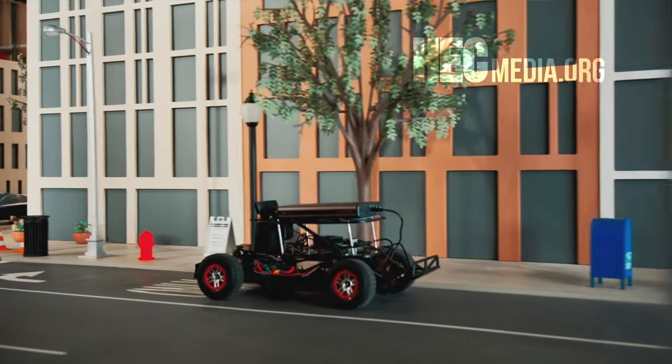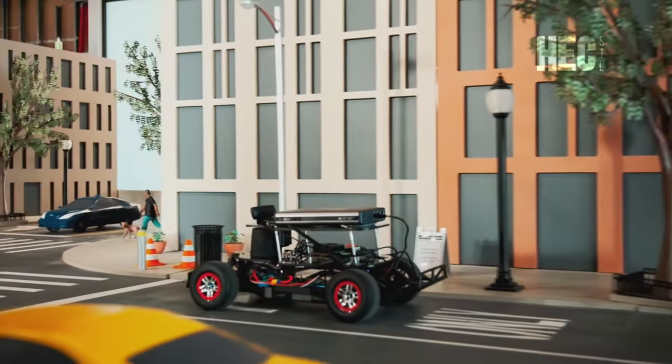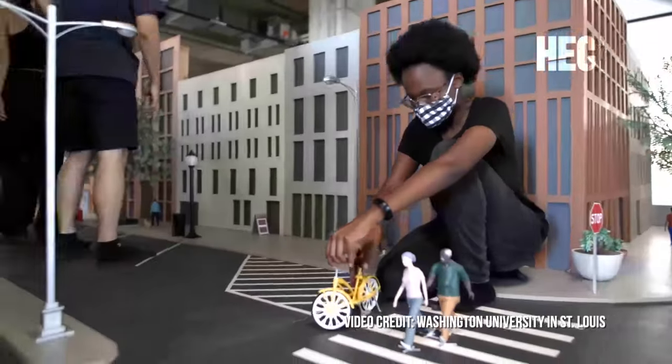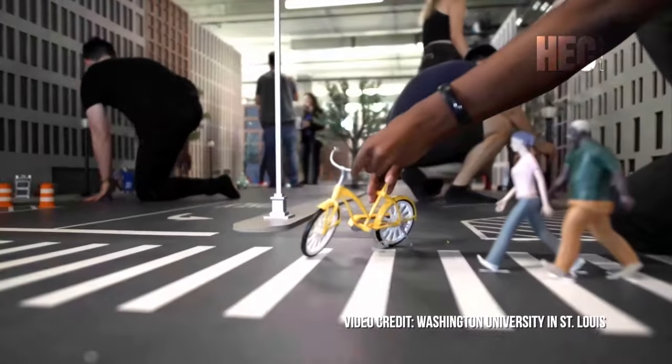Worst case scenario, we damage a car — not great, but not tragic, as opposed to a real car crashing into something. But creating this mini-city took a rather unusual collaboration between the university's departments of computer science and architecture.